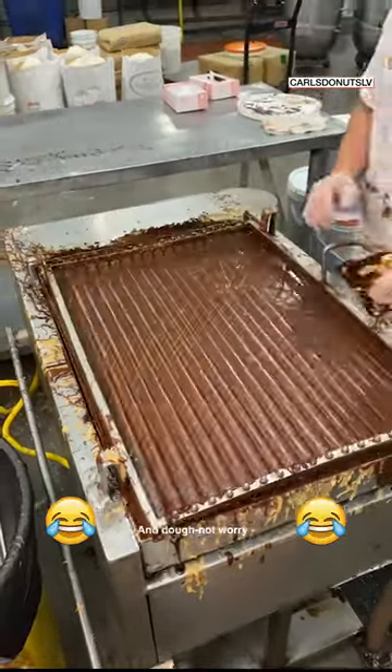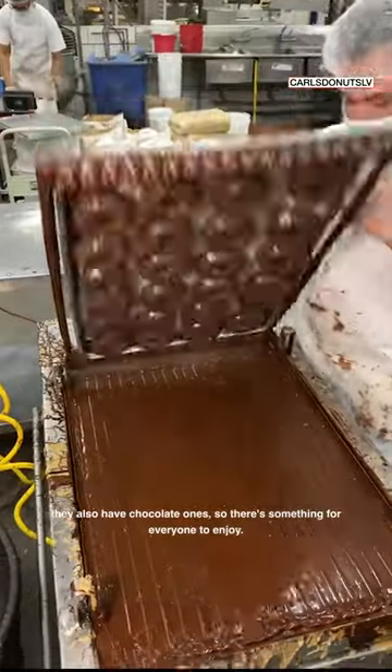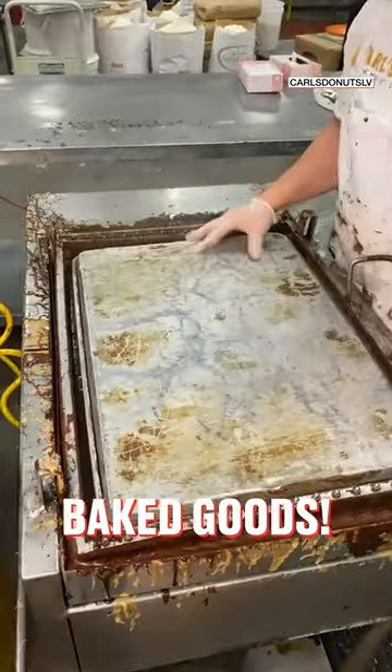And doughnut worry, they also have chocolate ones, so there's something for everyone to enjoy. Yes, yes, and yes to these baked goods.